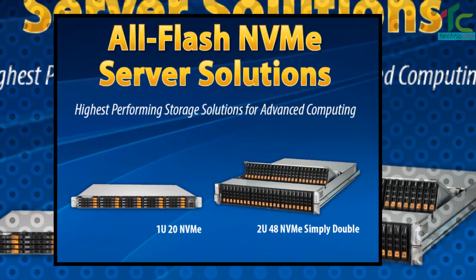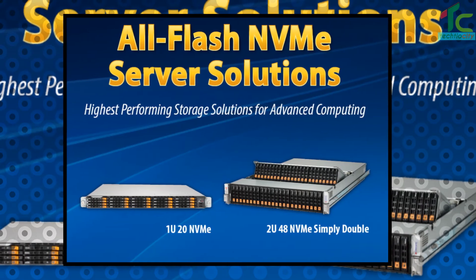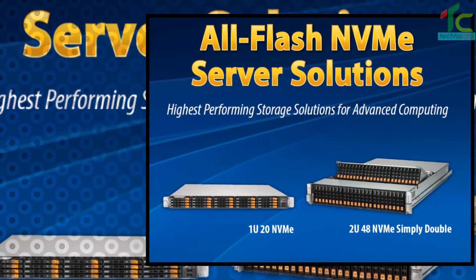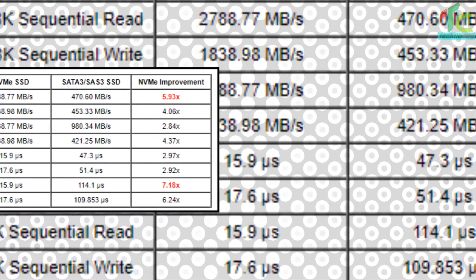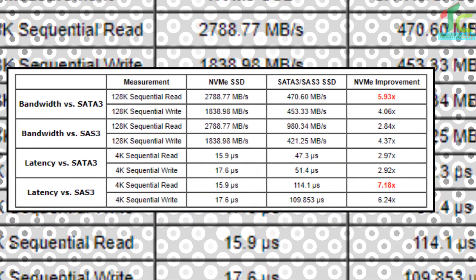Supermicro's new all-flash 36-drive NVMe 1U system features dual Intel Xeon scalable processors, 24 DIMM slots, and comes standard with redundant hot-swap cooling fans, power supplies, and hot-swap drive trays for increased serviceability and availability.